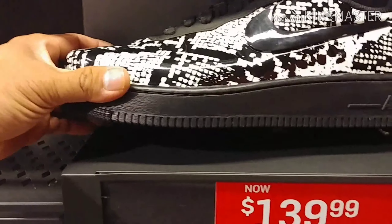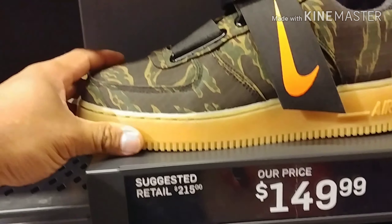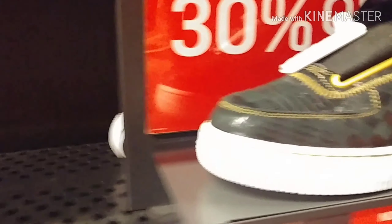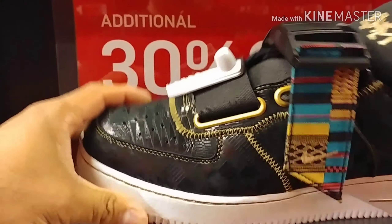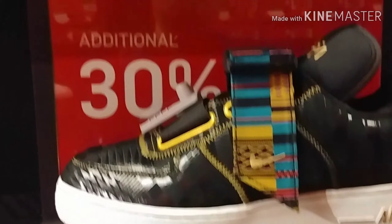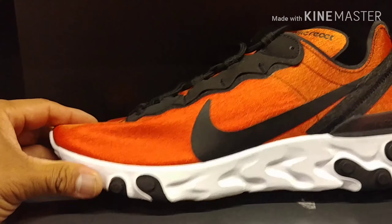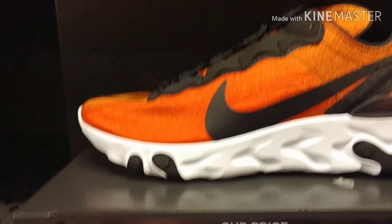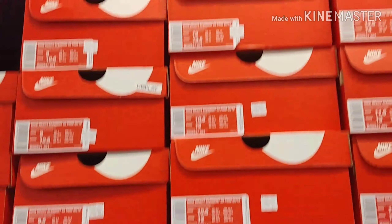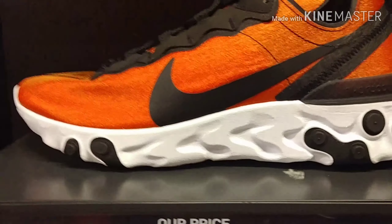They've got these for $140 that nobody seems to care about. They also have this Air Force One Black History Month edition for $179 plus 30% off. It's called the Air Force One Utility BHM, going for $155 down to $129 with a full size run.